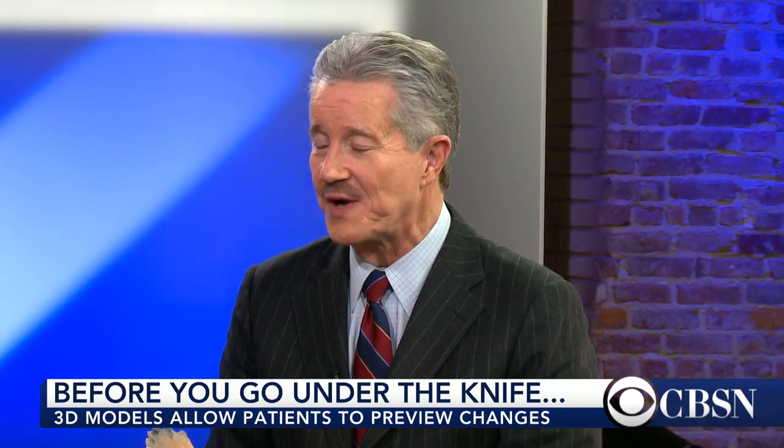Who pays for that? The patient pays for this. This is not all that expensive, actually. It can run, depending on the size you get and how elaborate, from $60 to just $300. And actually, some people get it just because they think it's a work of art, not because they're doing any surgery.